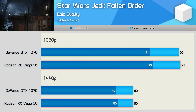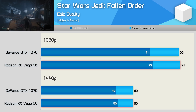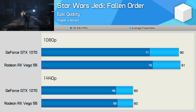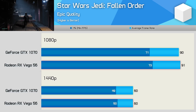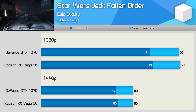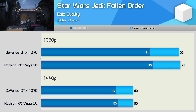Star Wars Jedi Fallen Order is built upon the Unreal Engine 4, but here we see virtually identical performance between the GTX 1070 and Vega 56. This could be a result of Nvidia focusing on Turing-based optimizations while AMD worked on both Navi and GCN optimizations, but whatever the case, we're looking at the same gaming experience using either product.